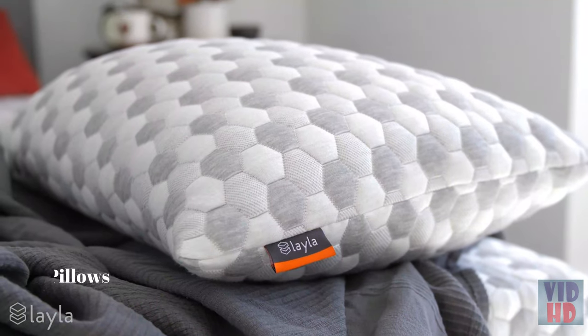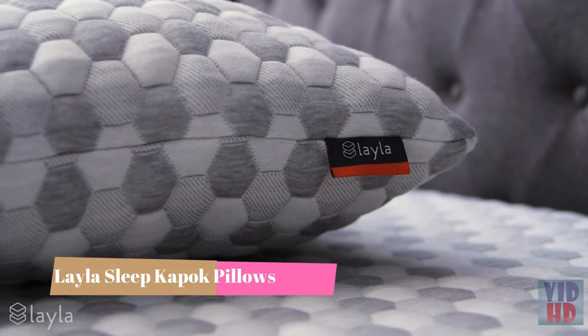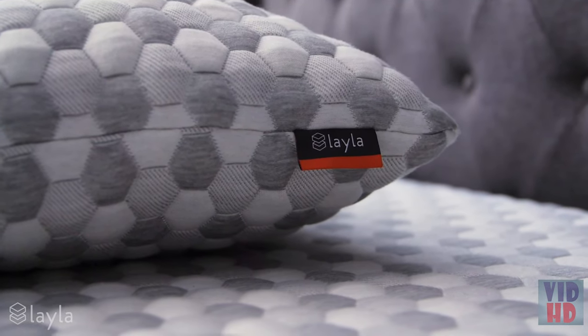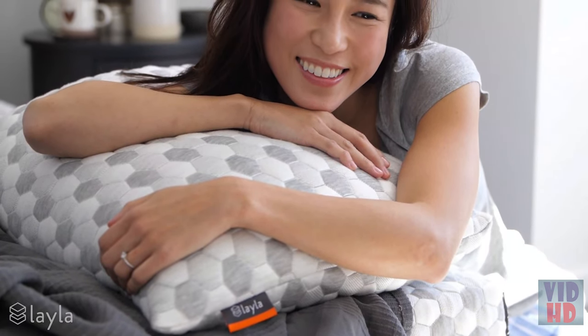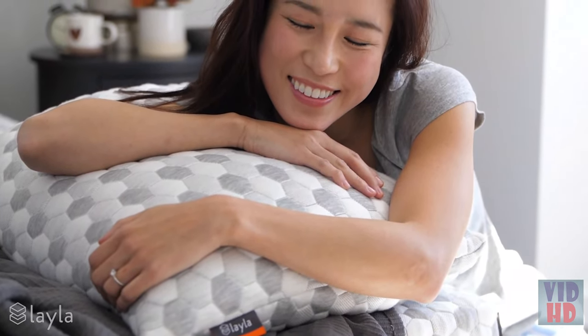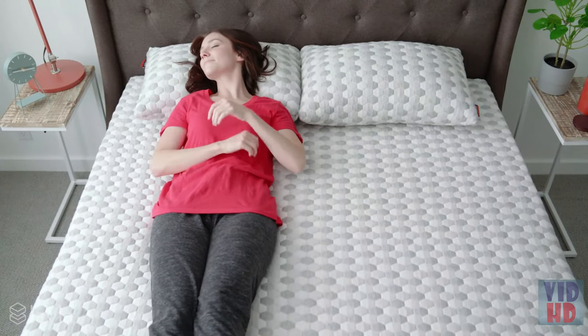Like Sherlock without Watson, your Layla mattress just isn't the same without a Layla pillow. The Layla pillow is made of a copper-infused cover and filled with a blend of shredded memory foam and premium quality kapok fibers. The copper in the pillow cover absorbs body heat and quickly transfers it away from your head.